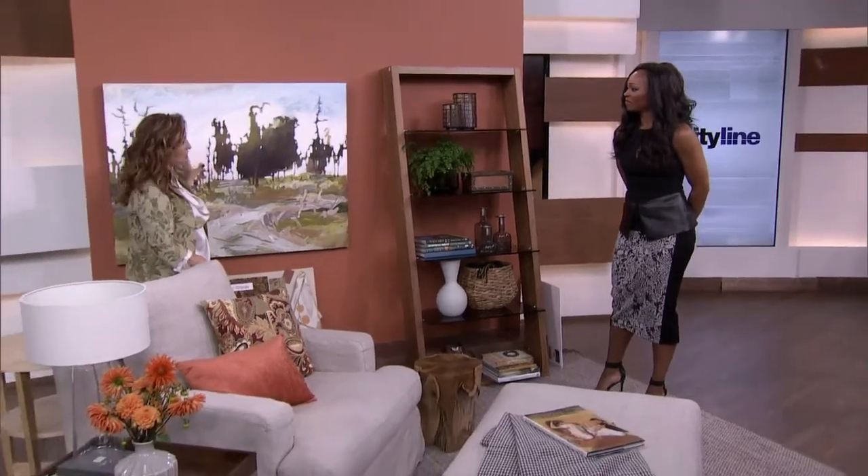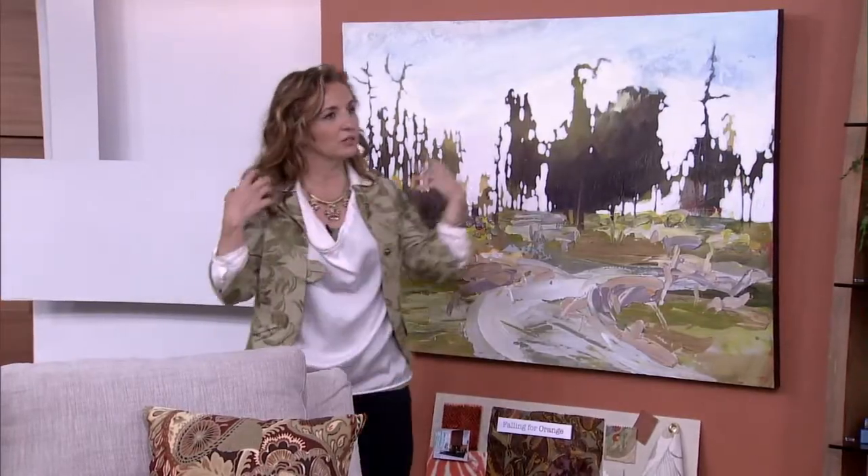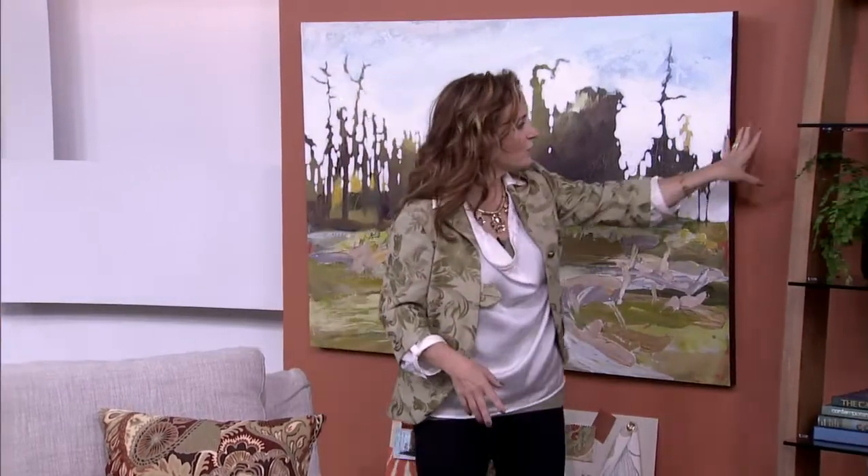One of the keys with orange is to not match it and to not bring a lot of black accessories in, because that's where you can avoid the Halloween look. I found this fantastic set from EQ3, and I went to Canvas Gallery to find a painting — I always find inspiration from artwork. As you can see, there's actually not a lot of orange in the painting, and that's part of the point: your artwork doesn't have to match everything, it can inspire it.